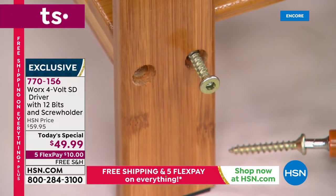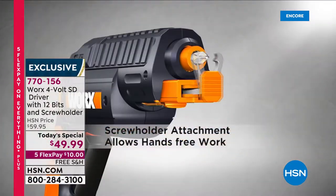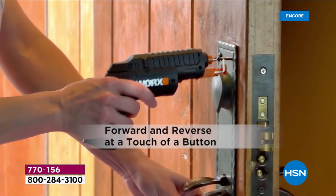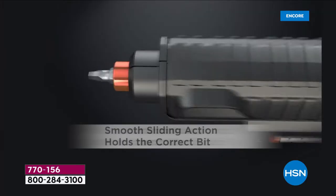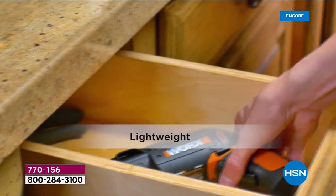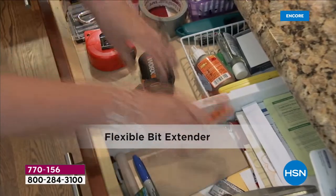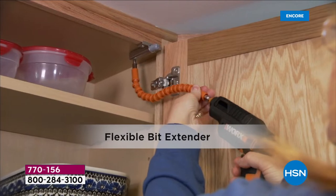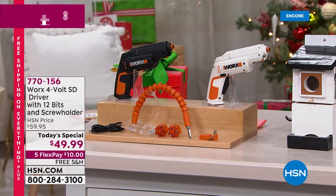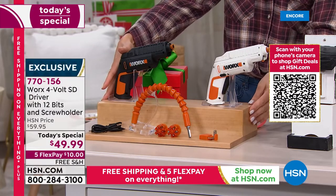Whether you're building furniture, tightening loose table legs, kitchen stools, or light fixtures, everybody needs a screwdriver around the house. You might as well have a better driver — and that's what WORX did. They simply built a better screwdriver. It's the biggest bundle we've ever offered: two cartridges, 12 bits total, the screw holder, and that flexible shaft. WORX is known for their lightweight, powerful, multi-use tools around the house.